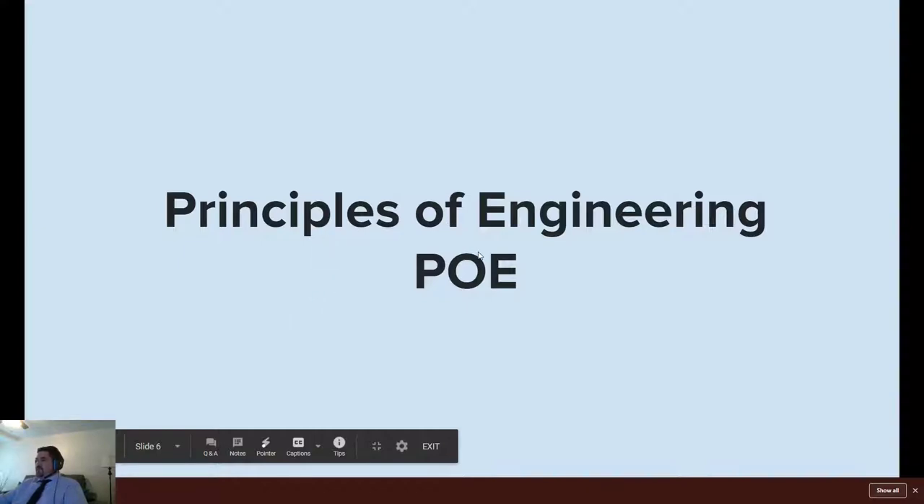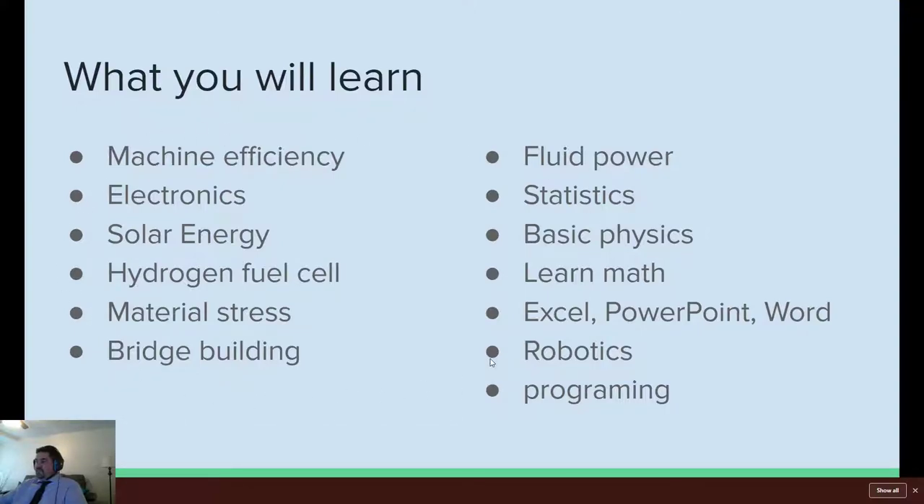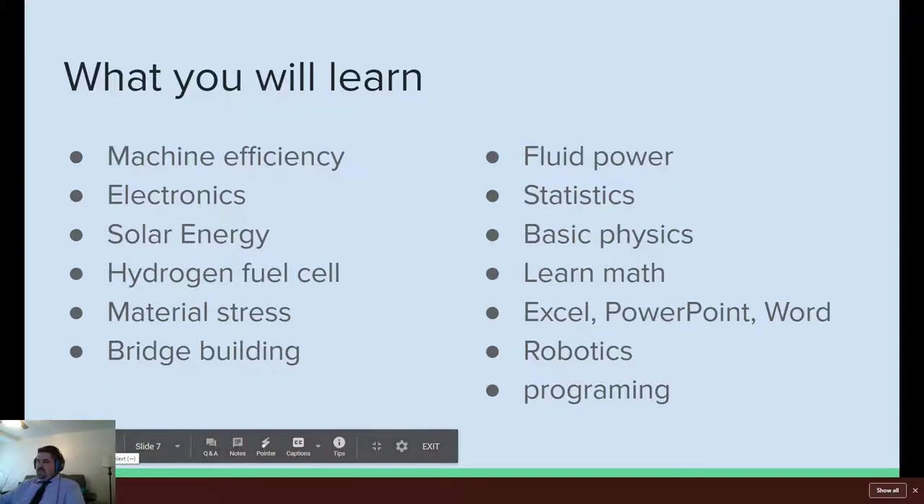Freshman year you should be taking the Principles of Engineering class — POE. Just to let you know, all the stuff I'm going to quickly mention here we actually physically do in class. Machine efficiency: we build machines and test their efficiencies. Electronics: we build electronics. We have solar panels — we test them. We have hydrogen fuel cells; we use them, splicing hydrogen and oxygen and making energy, and we run a little car on it. We build bridges for material stress testing. Fluid power, basic physics, math, Excel, PowerPoint, Word, robotics, programming — these are all things you should expect to do in class, and obviously there's a lot more than that as well.